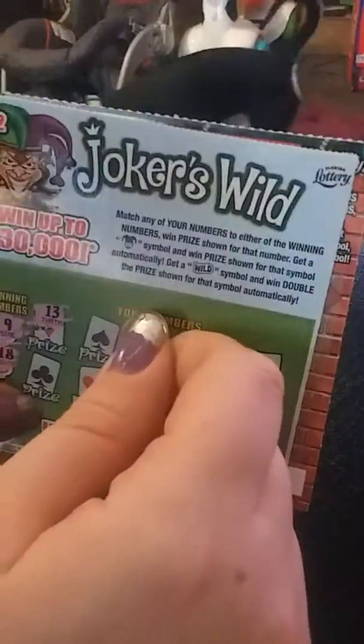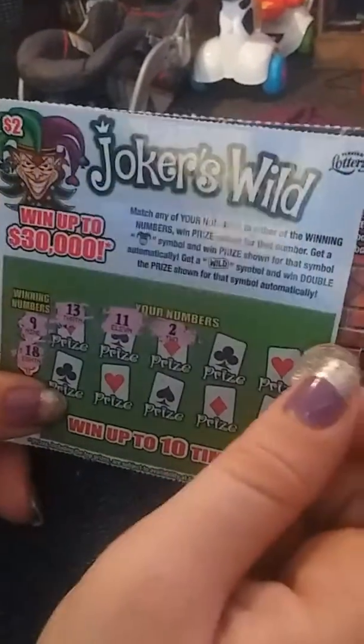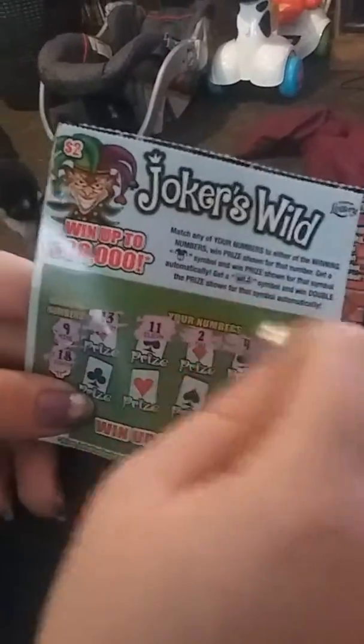So that first box isn't a winner. Let's check the second box. Still feeling good about this. We still have 6 more boxes to go.